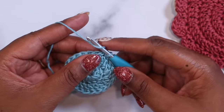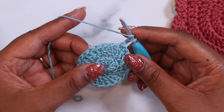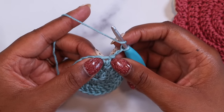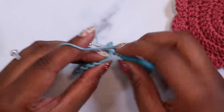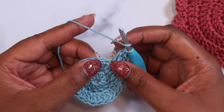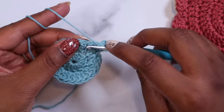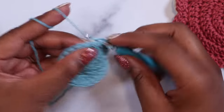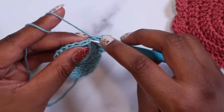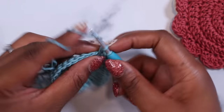Let's move on to round three. We'll start round three with a chain two — there's one and two. In this round we need to work an increase: two double crochets in the next stitch and then one double crochet in the stitch following that. So our first two double crochets are going to go right at the stitch at the base of our chain two — we've got one and two double crochet going here. We're going to follow that with one double crochet in the following stitch. Two double crochet in the next stitch, then one double crochet in the stitch after that. Keep repeating that around.